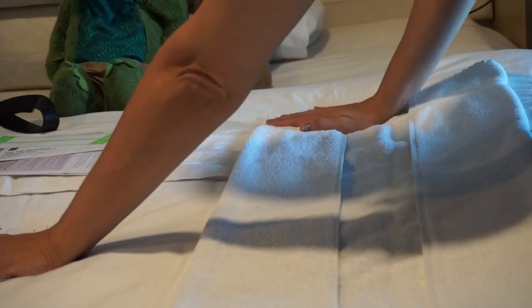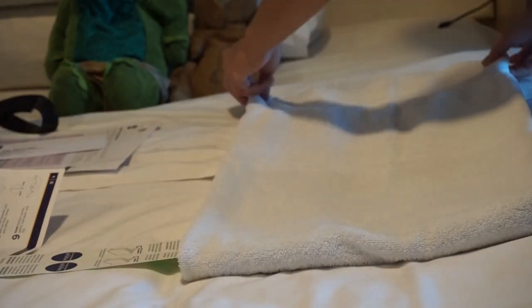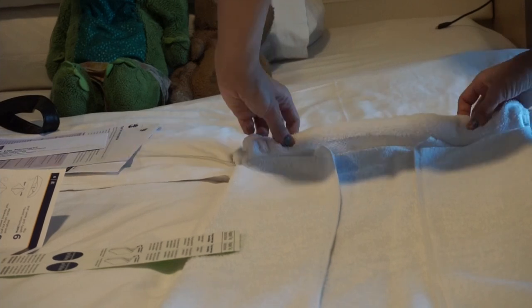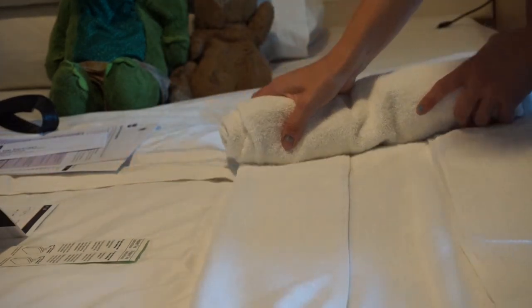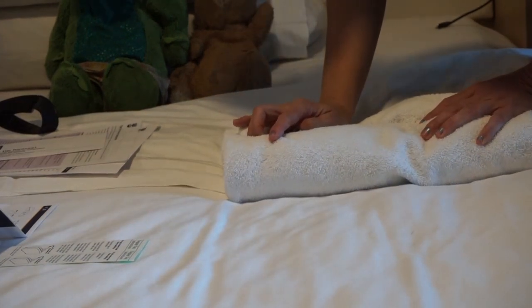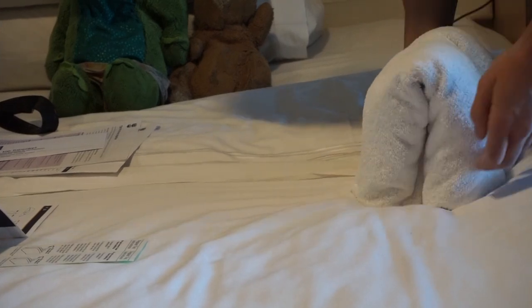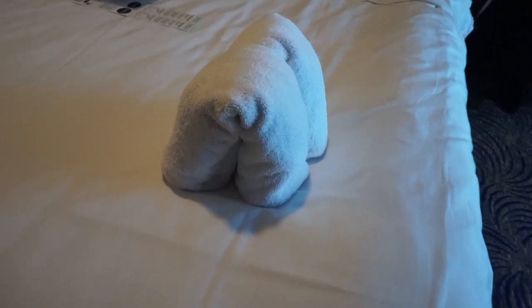Roll long edges to the center — I need something to mark the center. That will mark the center. Now we're going. Fold together, making sure that the center seam is on the outside. I think these are his elephant legs. We have the elephant legs.